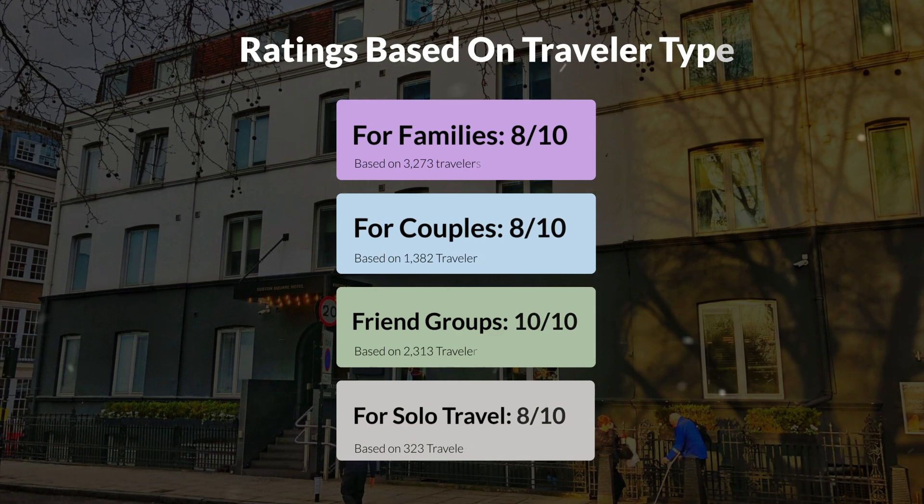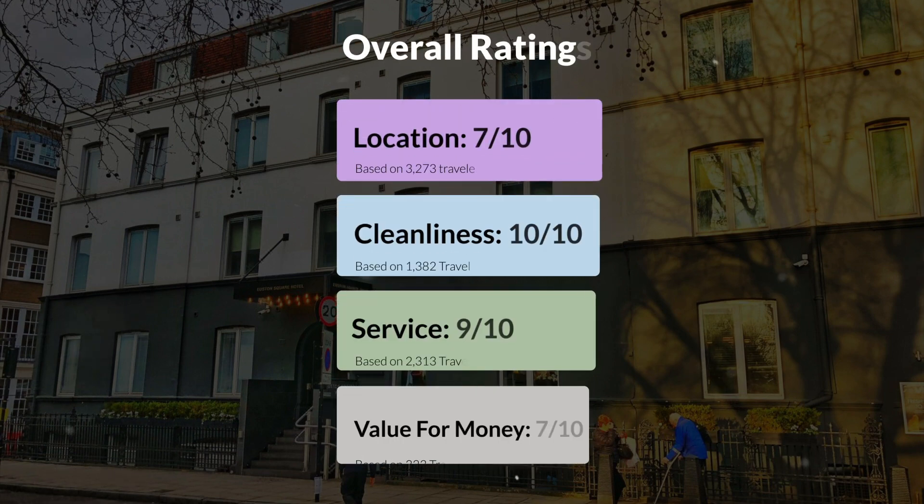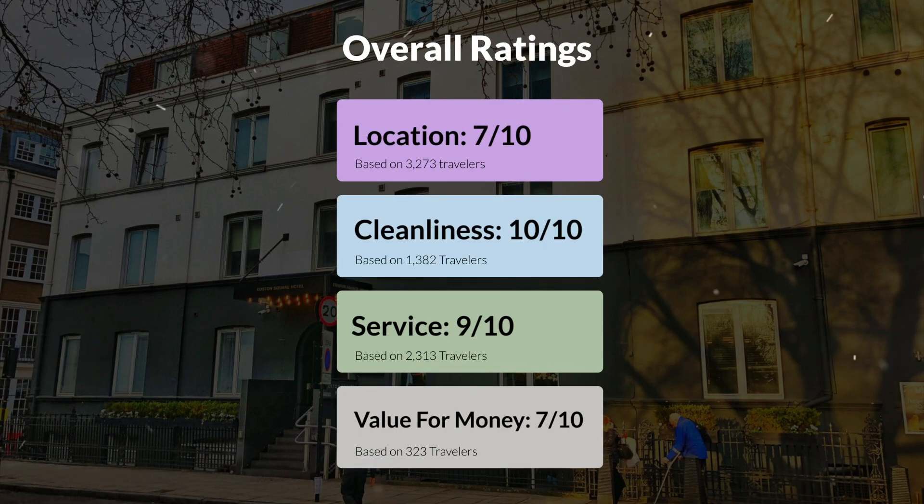Here are our overall ratings for this hotel: location, 7 out of 10; cleanliness, 10 out of 10; service, 9 out of 10; and value for money, 7 out of 10.